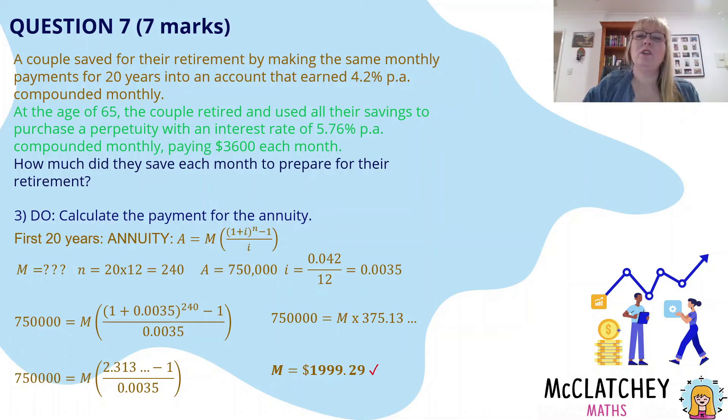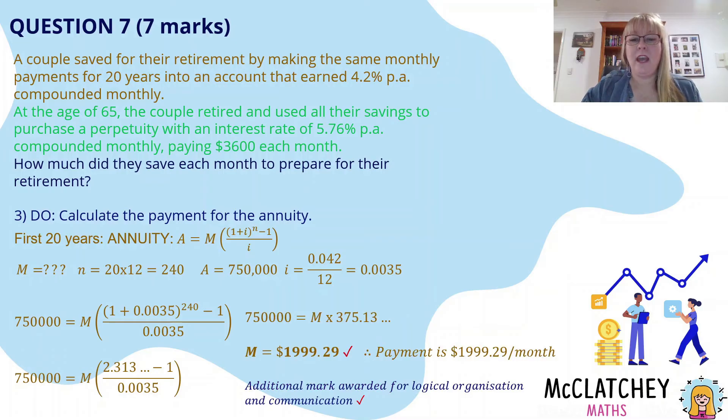That earns a mark for determining the payment. Even if you used the wrong formula but correctly determined the perpetuity value, you'd still earn the mark for determining the payment. There is also an additional mark for logical organisation and communication — things like making sure money has dollar signs, has two decimal places for cents, not 15 decimal places or one decimal place.